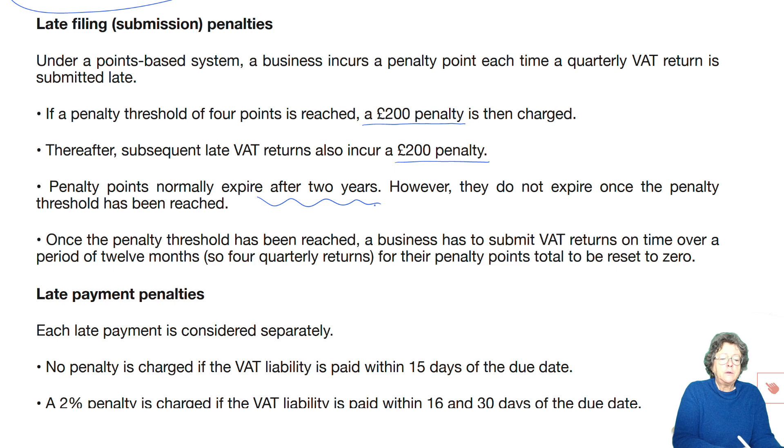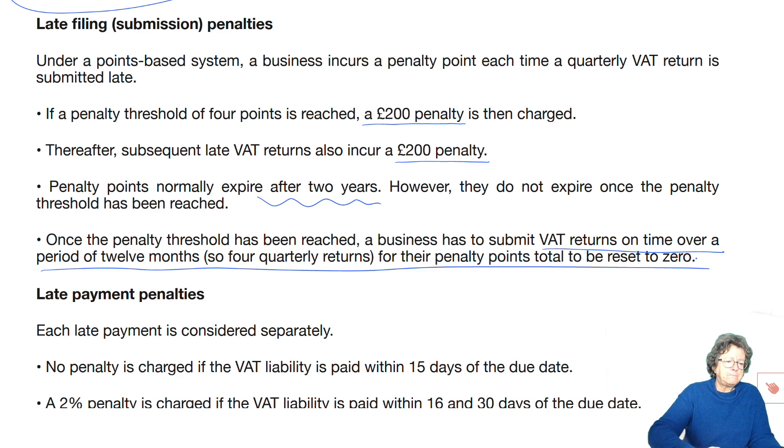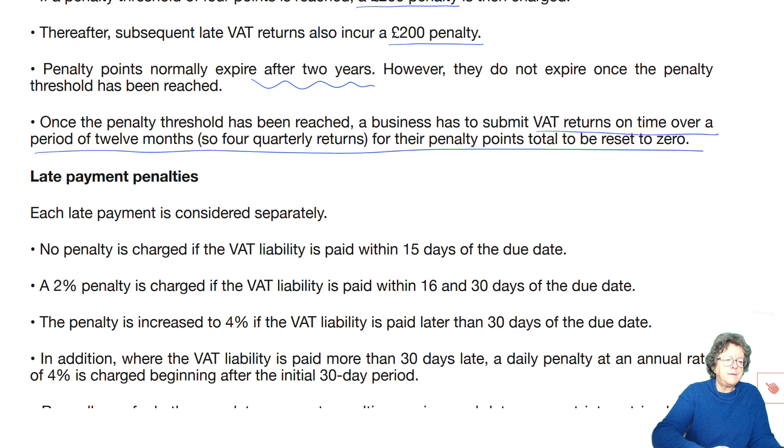Penalty points normally expire after two years — you carry them with you. They do not expire once the penalty threshold is reached. Once the penalty threshold has been reached, a business has to submit VAT returns on time over a period of 12 months — that is four times — in order for it all to be reset to zero.